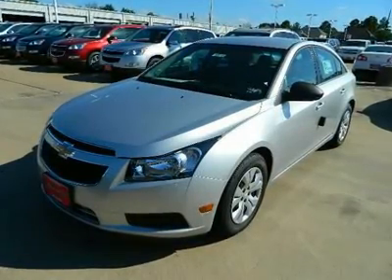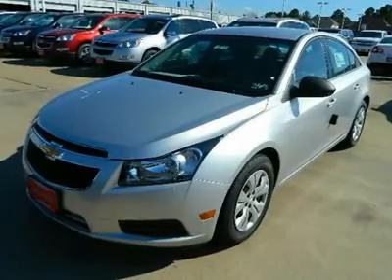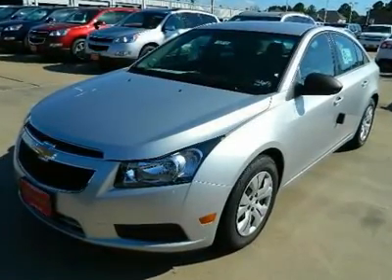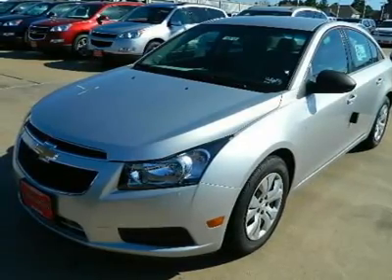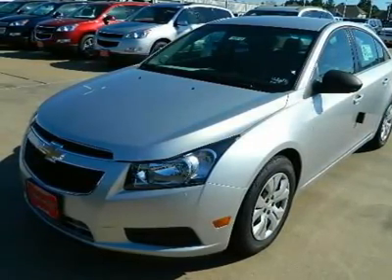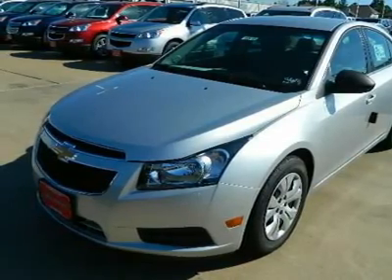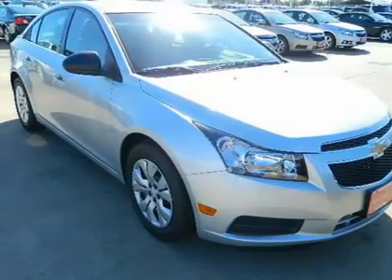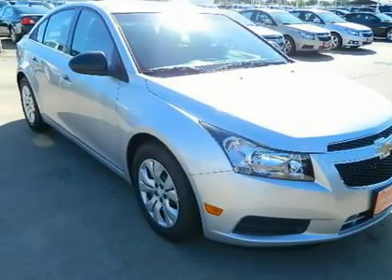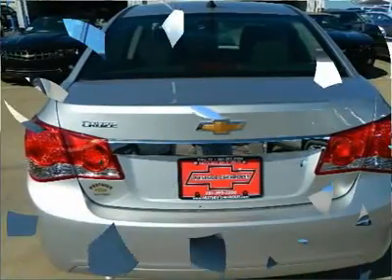The 2012 Chevrolet Cruze LS Trim is fuel efficient at 36mpg highway slash 25mpg city, and loaded with value: satellite radio, iPod/MP3 input, CD player, onboard communication system, and steel wheels.